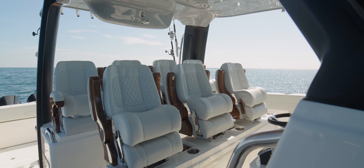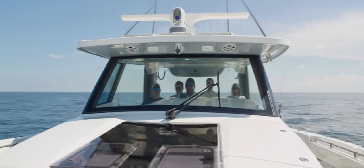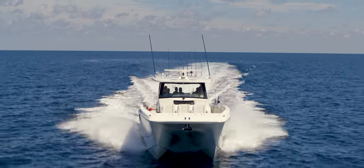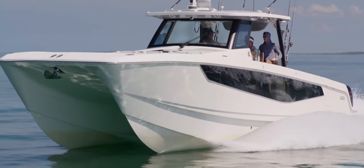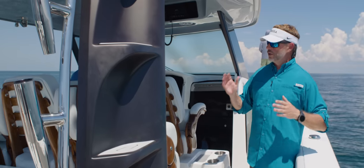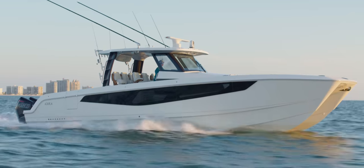You have two rows of seating, and the second row is actually stadium or elevated seating — we raise the back seating a little bit so everyone's got a really nice line of sight out to the bow of the boat or out to the sides. Our windshield and side windows are really wide apart, which protects everyone inside the hardtop and makes for an extremely dry ride.